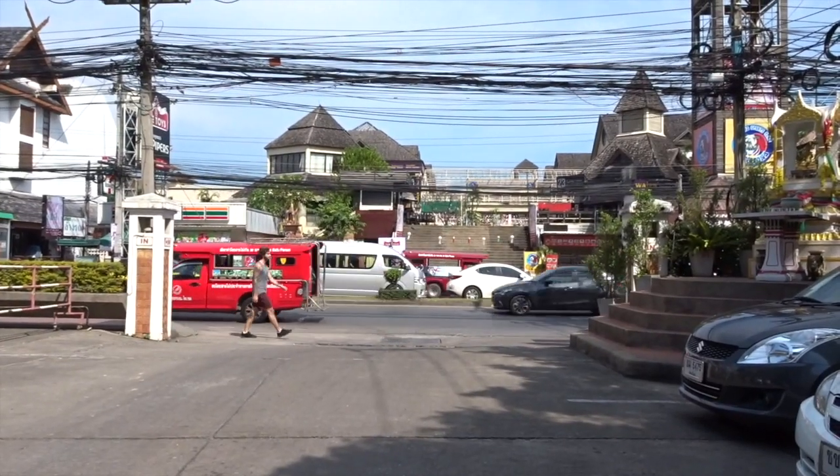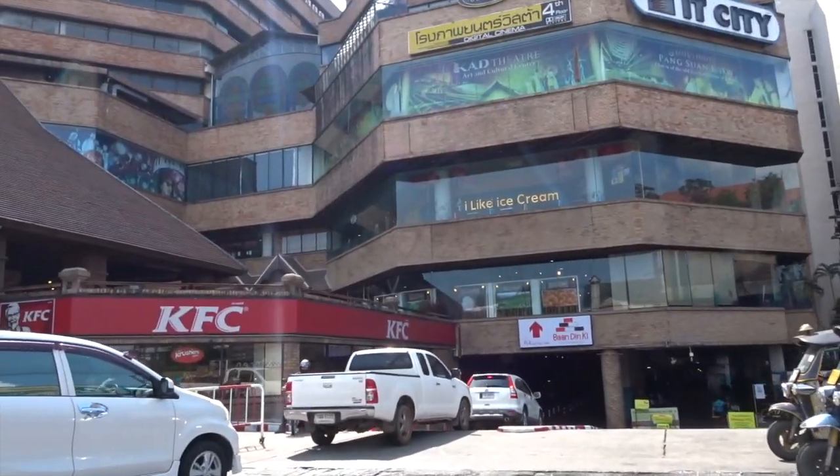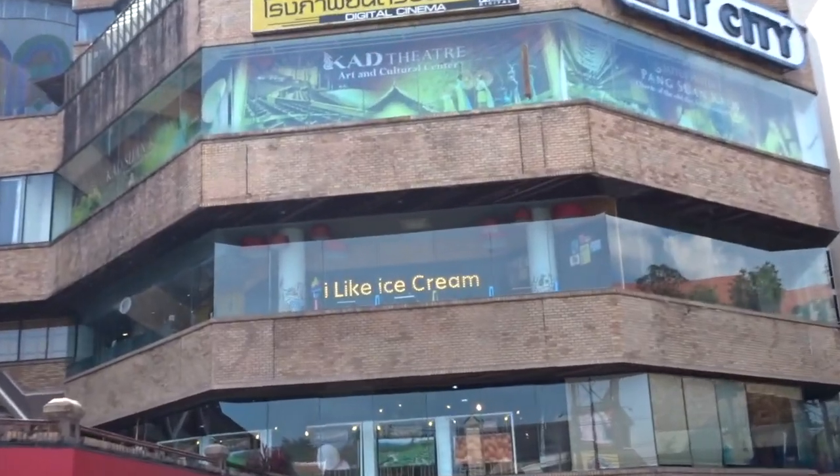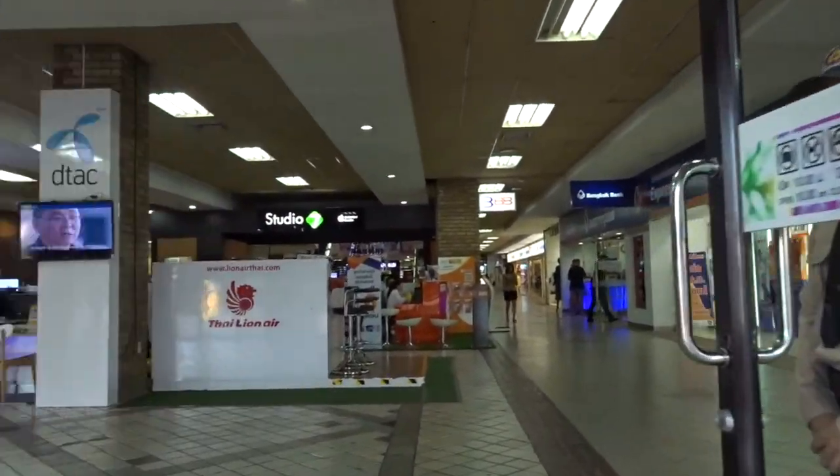Anyway, we're now going to go bowling. Alright, we're at the mall. I can already see somewhere I want to go, which is the I Like Ice Cream place. Alright, let's go.